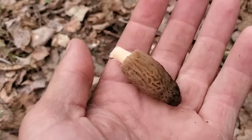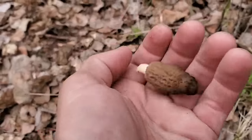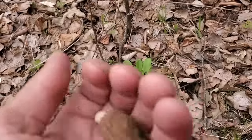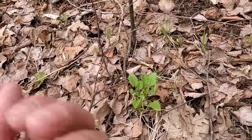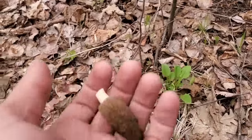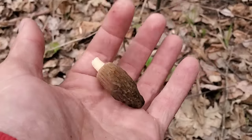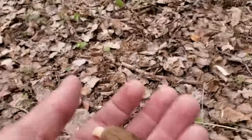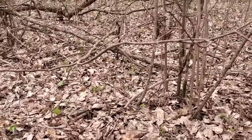You want to pinch them off or cut them off. After you pick them, you're supposed to use a mesh bag, and I even like to shake them a little bit in my hand a couple times before putting them in the bag. That way you can get some of those spores to drop to the ground so they can regrow next year. It's a spot we visit every single year.